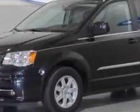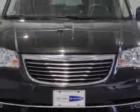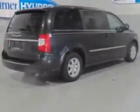Alan Turner Hyundai knows you want more in a car. You have a purpose for your vehicle. Check out this brilliant black crystal pearl coat 2012 Chrysler Town & Country Touring, equipped with a 6-cylinder engine and an automatic transmission. Enjoy this utility van with features like backup camera, blind spot detection information system, and on-steering wheel audio and cruise controls.